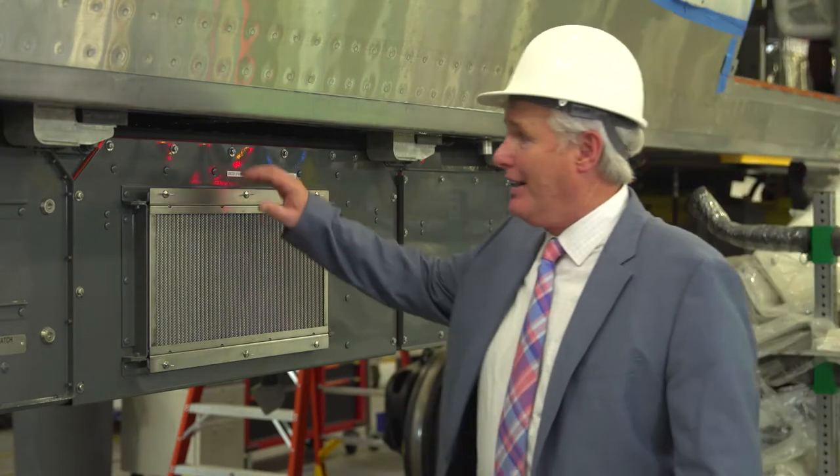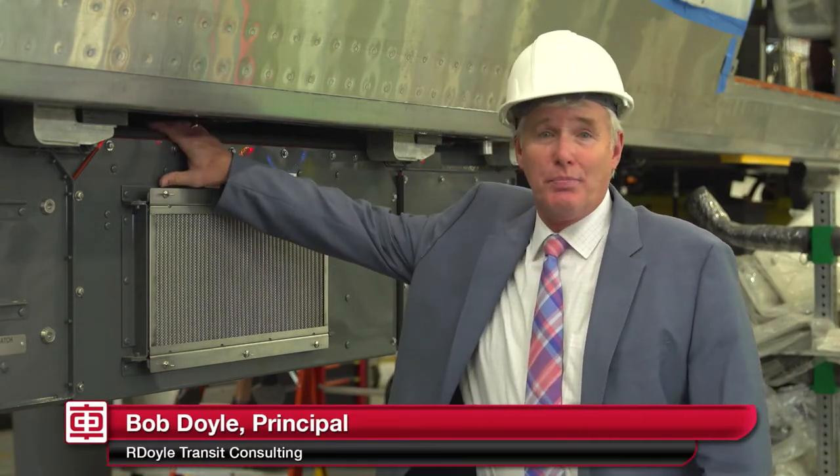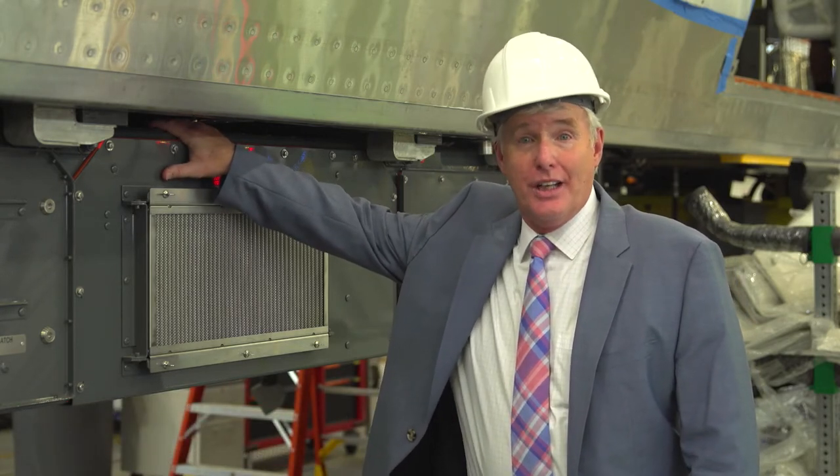Let me introduce you to some of the vehicle and some of the components that are manufactured in the United States. This is the propulsion unit and it's manufactured by Mitsubishi Electric.